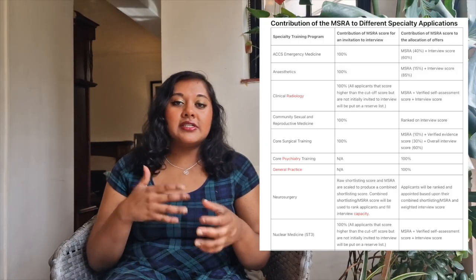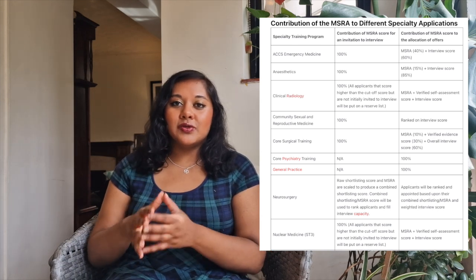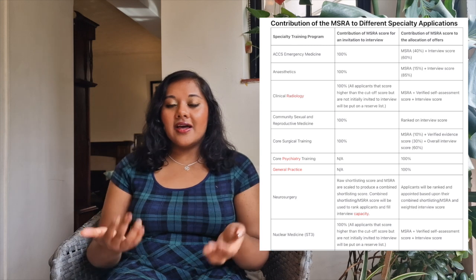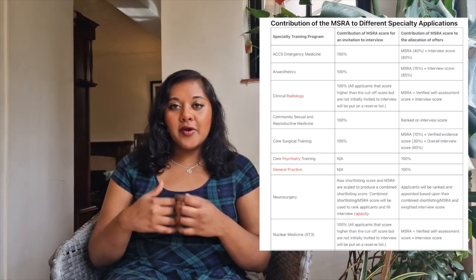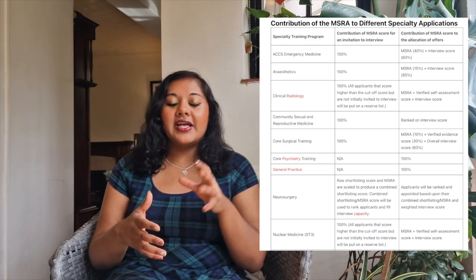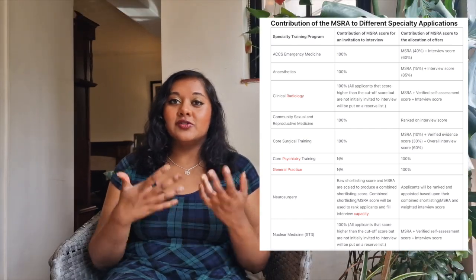The way each specialty uses this exam is different. For some specialties, it is the only thing used to allocate you to a job. In other specialties, your score is used to invite you to interview. At the moment, psychiatry and GP use the MSRA 100% in order to give doctors jobs.